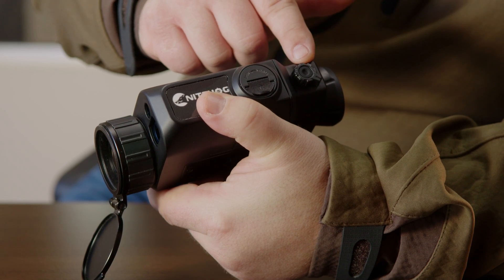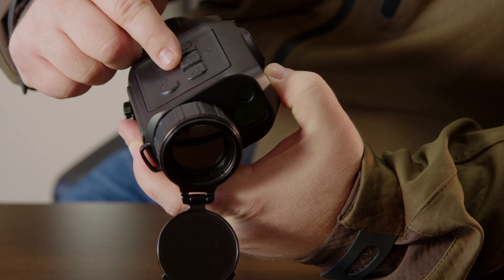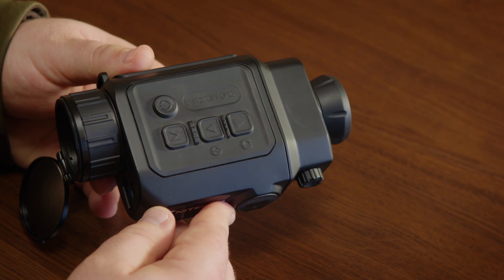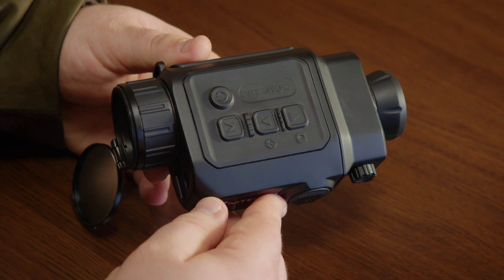Additional features include a diopter adjustment, ergonomic controls, a 35 gigabyte built-in memory to take photos and videos, and Wi-Fi connection that allows you to connect the device to your phone with the Nighthawk app. The device also has an ultra clear mode for harsh conditions, a cool hue and a warm hue.